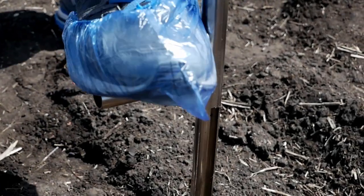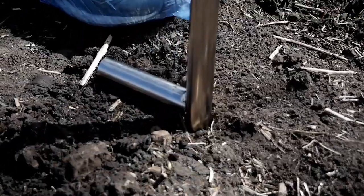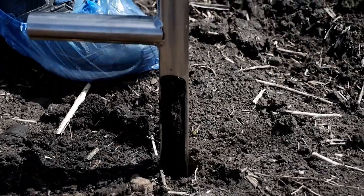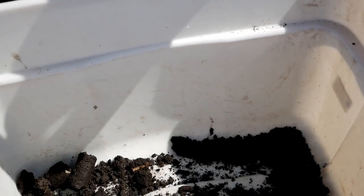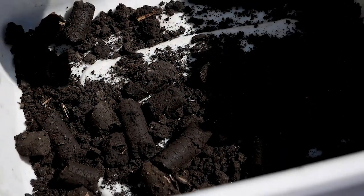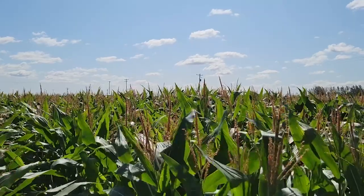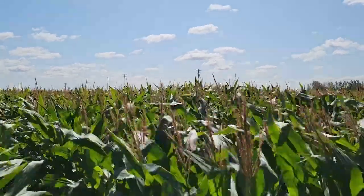Looking at nutrient management, what are some factors that would play a role in what you're going to decide for your corn crop? Well, first you want to know what your soil is, what texture it is, and you want to do soil sampling. That's going to be your key to understanding what nutrients are in your soil and what you need to put in. Also understanding what crop and what overall yield you want to target for that year is going to be pretty important when deciding what nutrients you want to put down.